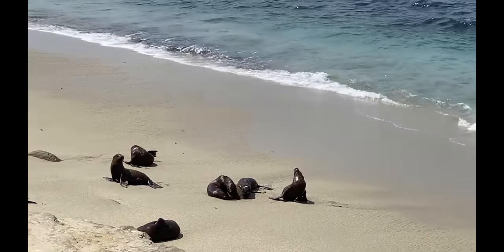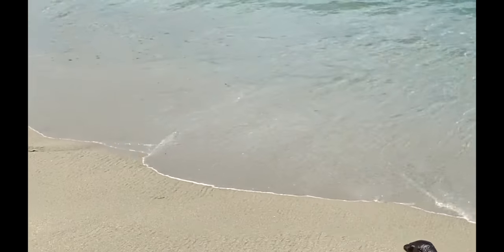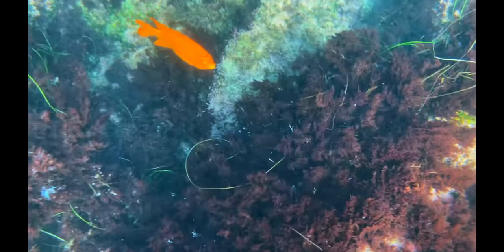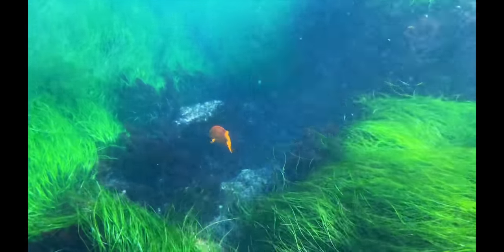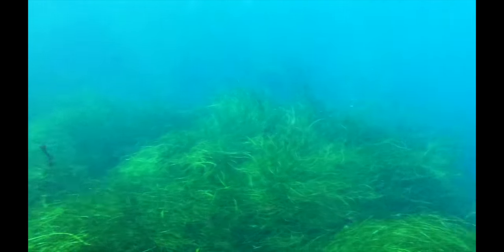Hey, what's up guys! I'm back from vacation and I have some awesome things to share with you. Today I want to talk about how cool — or maybe not — the iPhone 11 films and takes pictures underwater. As we can see here, it captures the video pretty good; it blurs it a little bit.